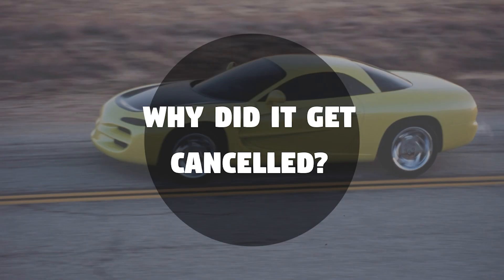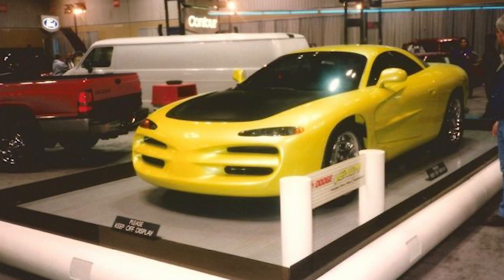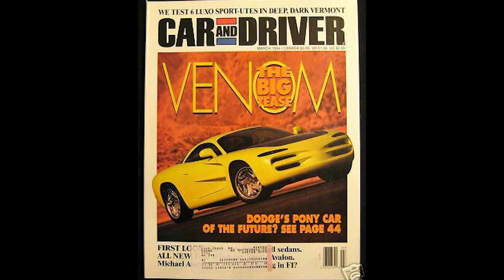Unfortunately, despite tons of attention from car enthusiasts, the Venom never did make it to production. It was actually featured at different auto shows on the international circuit for years and was constantly a hit. Most concepts only get attention for a few weeks before things die down, but this wasn't the case for the Venom. Nonetheless, it did eventually fall out of the spotlight, and Chrysler never really provided a reason for the lack of a production version, and it quietly died. It would spend over two years on display at the Walter P. Chrysler Museum.